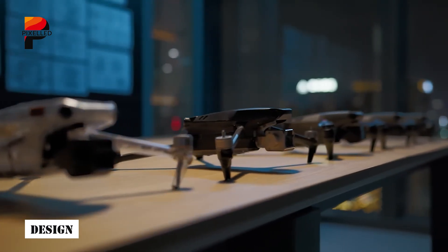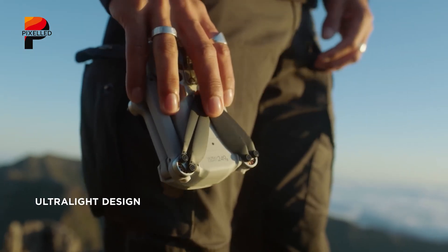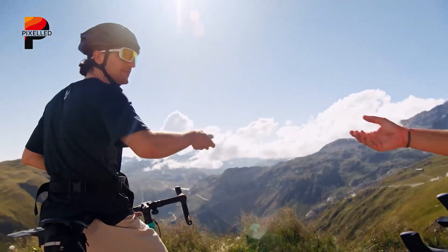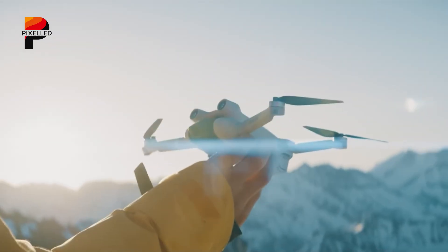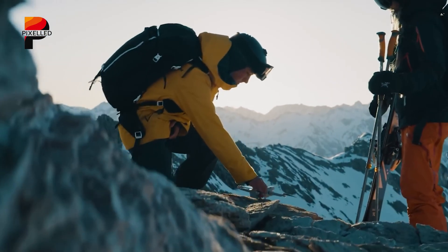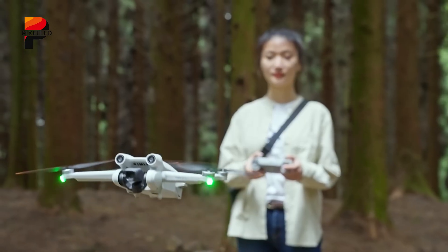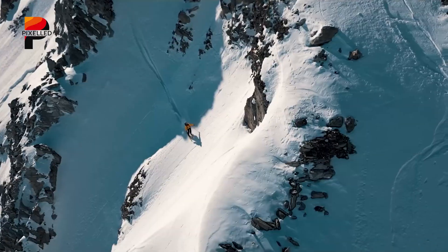The DJI Mini 5 Pro is expected to uphold the legacy of its predecessors by retaining a sub-250 gram frame, a critical threshold for avoiding stringent drone regulations in many countries. Its compact, foldable design will likely prioritize portability, making it ideal for travelers, vloggers, and hobbyists who value ease of transport. Leaks suggest subtle ergonomic refinements, such as smoother folding mechanisms and reinforced landing gear, which could enhance durability without adding bulk. DJI could also introduce new color variants, blending practicality with aesthetic appeal.